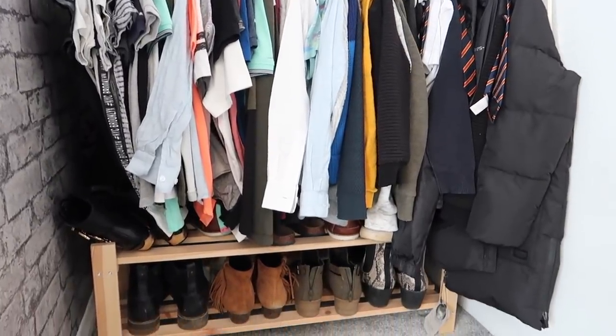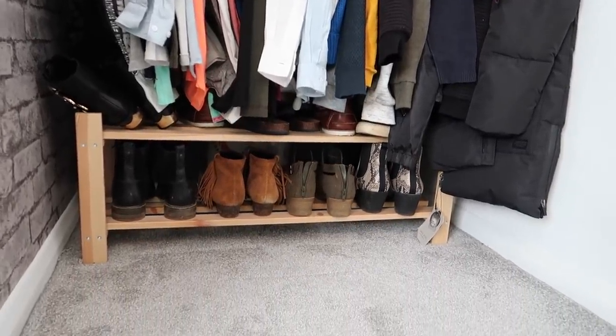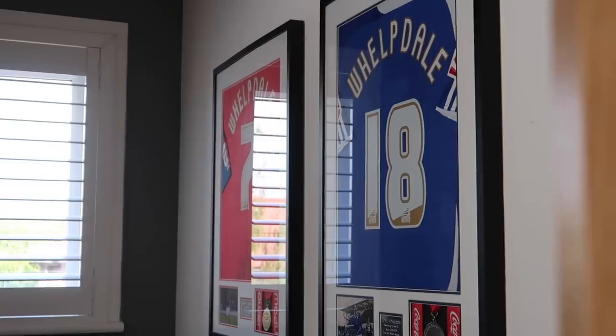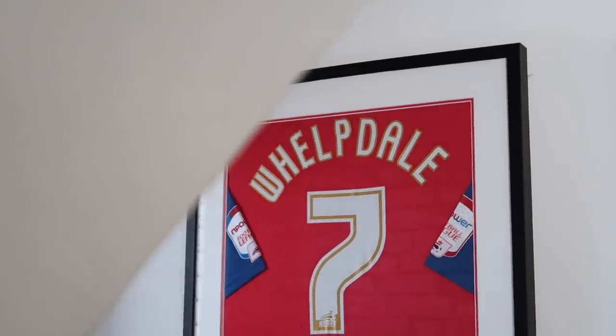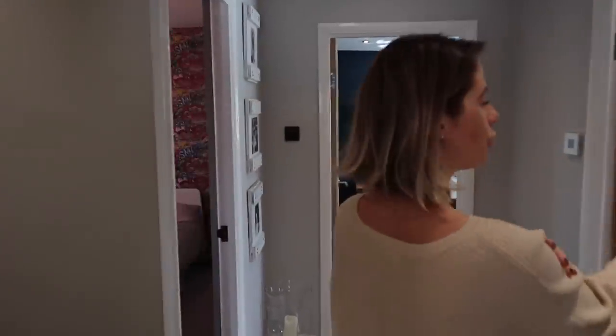So everything like jumpers, shirts, and school shirts all gets hung up here and then on the wall here we have got two of Chris's football shirts. We got each of his football shirts framed from the year he got a promotion — this shirt here is from Peterborough and this shirt here is from Gillingham. Right, coming back into the landing and if you go to your right you will see our family bathroom.